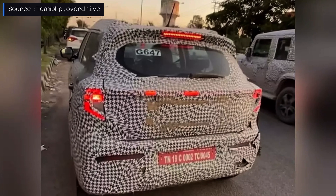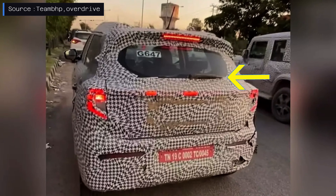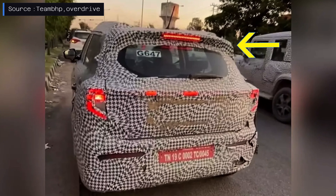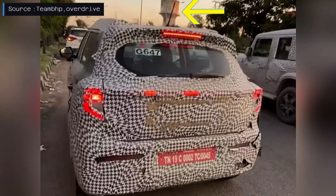The facelifted XUV300 will also come with a rear wiper and washer setup, an integrated spoiler with high-mounted stop lamp, roof rails, and a conventional antenna.